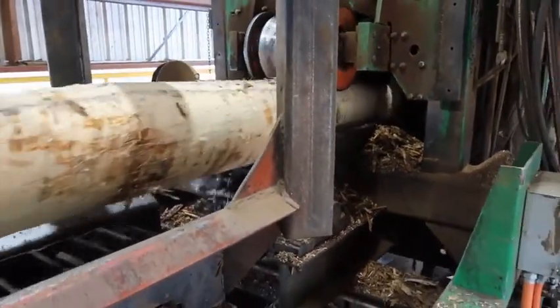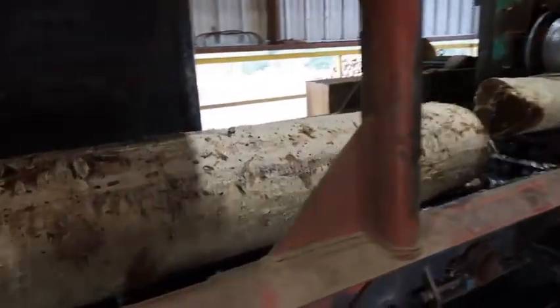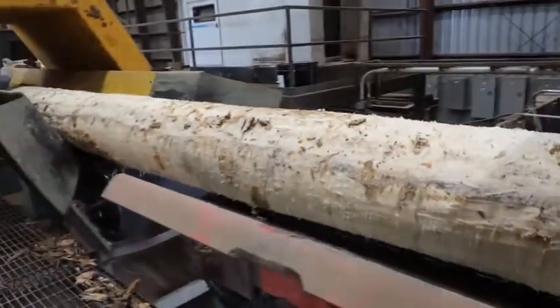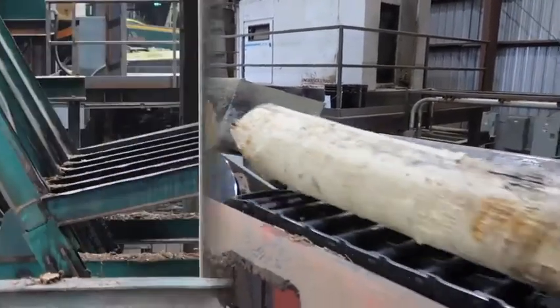The U.S. Forest Service's forest inventory and analysis finds 2.4 trees growing for every tree harvested or dying in the 65.4 million acres of the Appalachian hardwood forest, far exceeding sustainability.